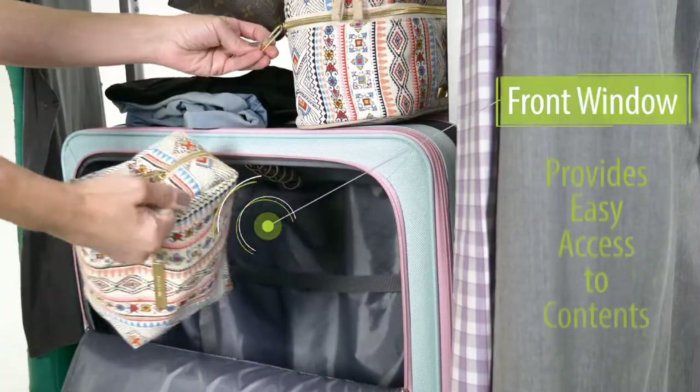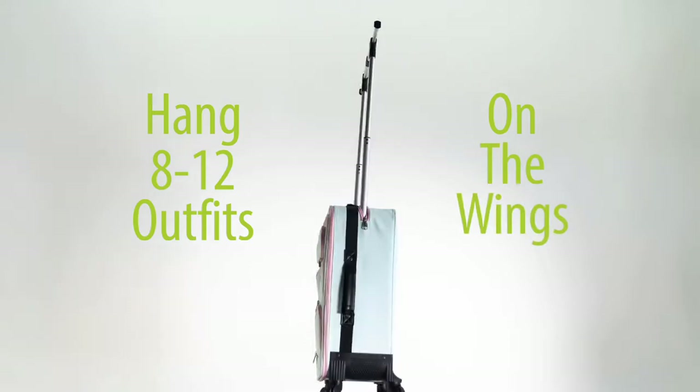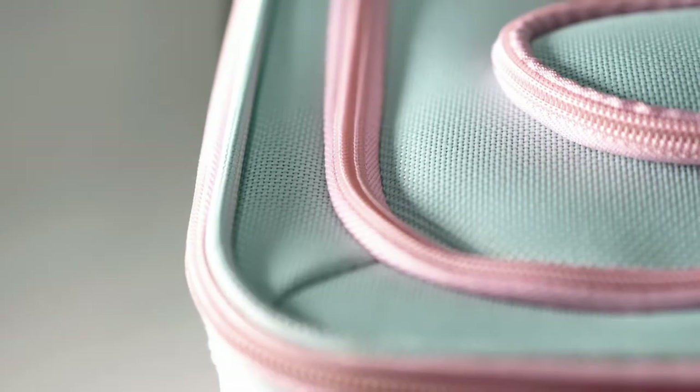The Travel Angel is a mobile closet solution for the modern Globetrotter. Store and hang your clothes and accessories all in one suitcase. With its unique patented design, it stands alone.